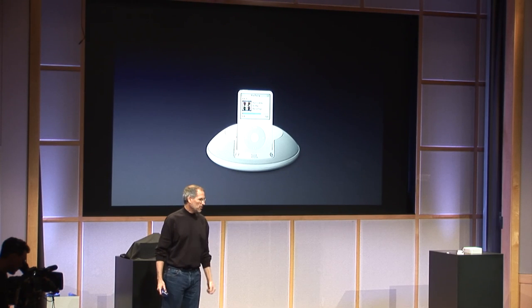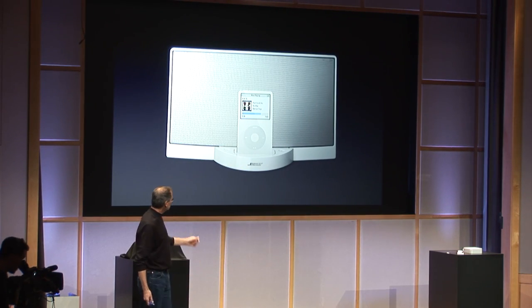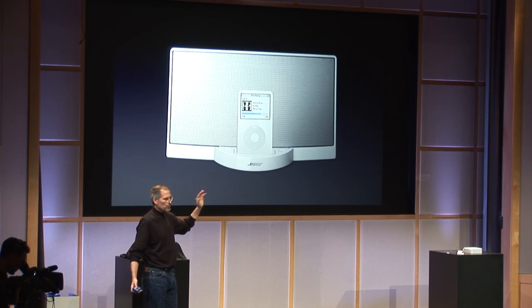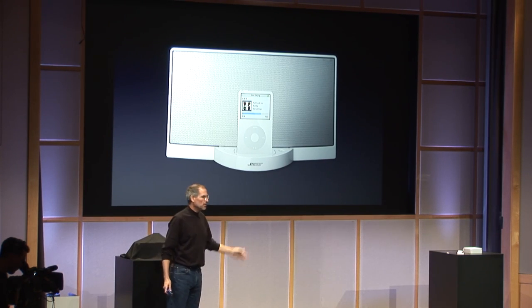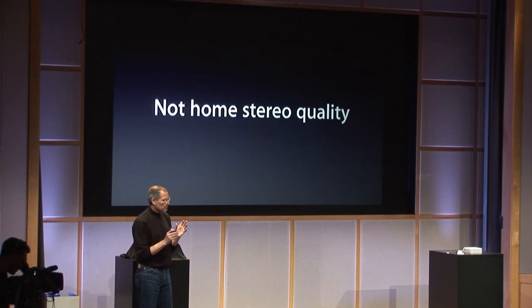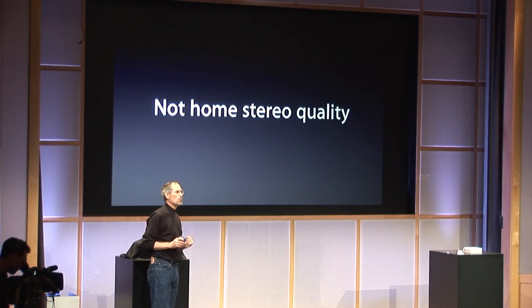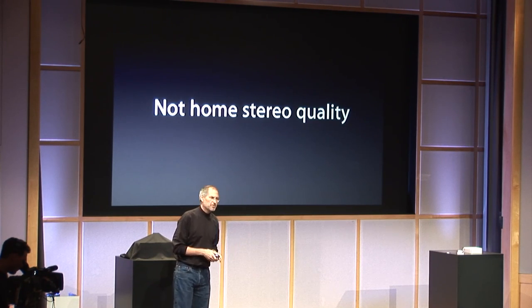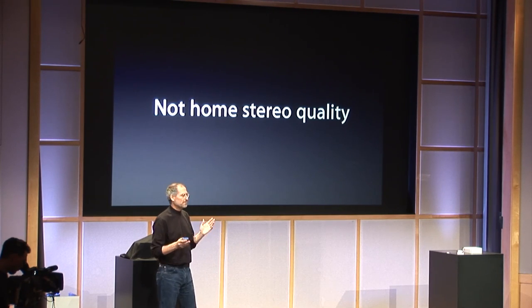They're powered speakers and they're all reasonably priced. This is probably one of the better quality ones. The Bose one sells for $299 and it's been a big hit. But the problem with these products is that none of them really offer home stereo quality. While you might get one of these, you're not getting rid of your home stereo, because the quality level just isn't quite there.